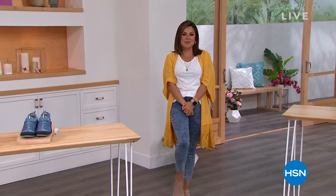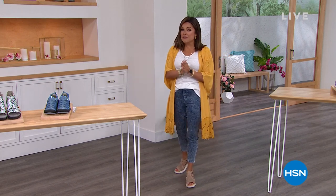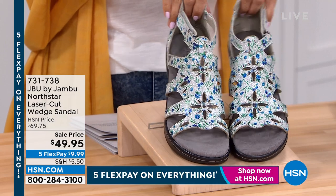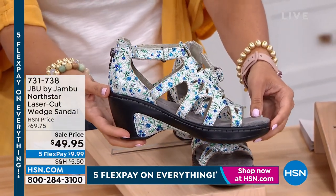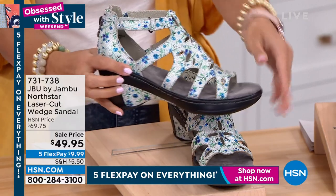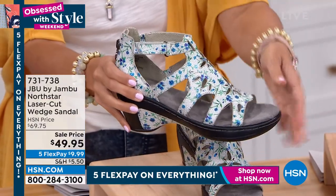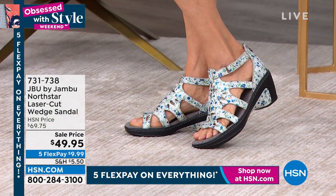We're going to talk footwear from JBU by Jambu. We've got a jam-packed hour with incredible styles, clearance pricing, and reorders of your big favorites. Very excited about this little pair of gorgeous shoes — it's called North Star. It's a laser-cut design wedge sandal. Because it's JBU by Jambu, you know it's going to be lightweight, with lots of traction, a ton of cushion and support.